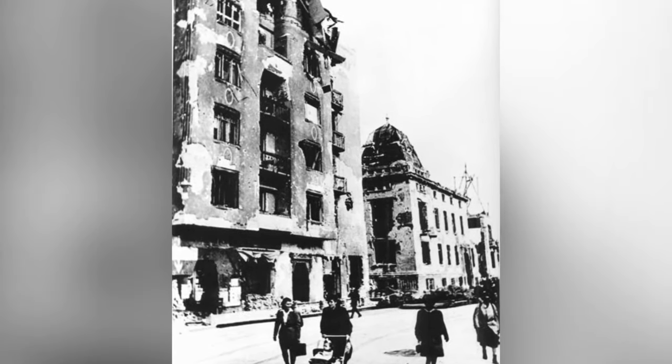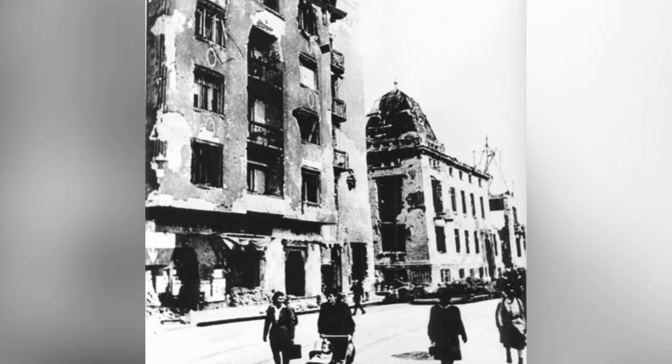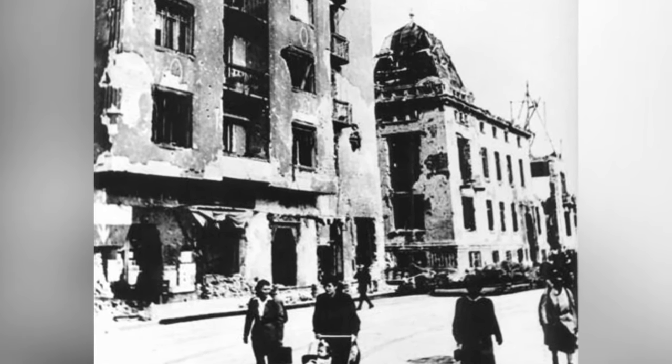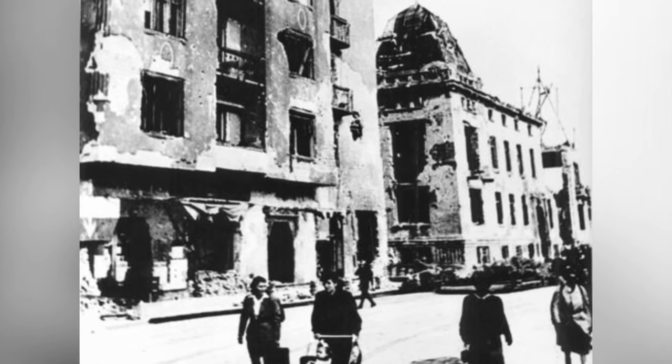A photo of a crashed DFS-230 glider carrying supplies in Budapest, Hungary on February 4, 1945. This is the second photo out of four.